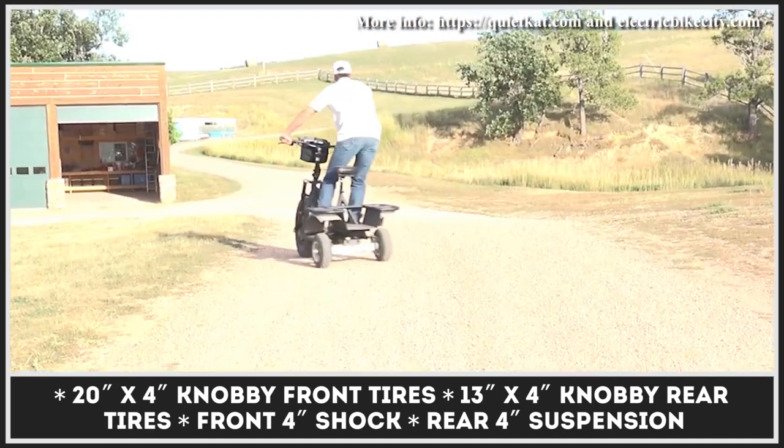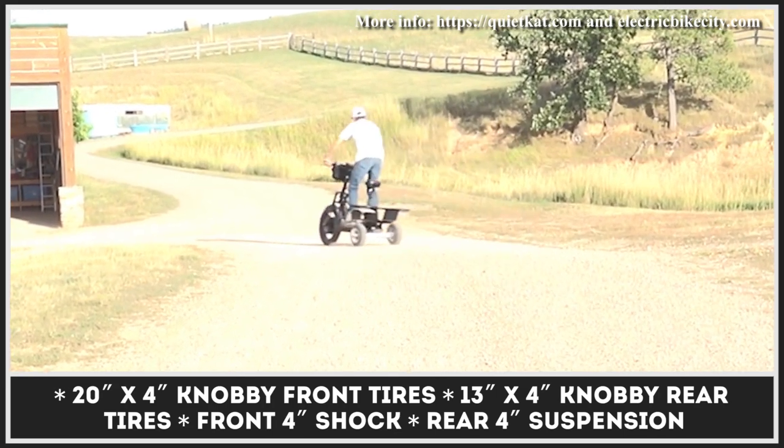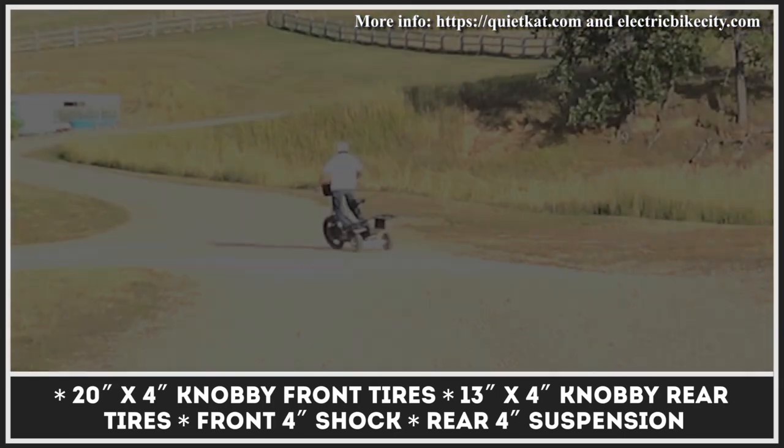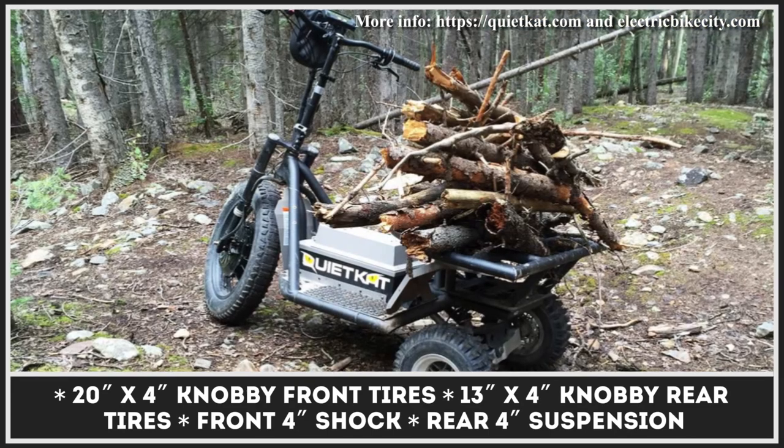Since the Prowler is considered to be an adventure vehicle, it's most likely to be transported for long distances inside a truck or an SUV. For this situation, the model's handlebars can be folded down for a hassle-free transportation experience.